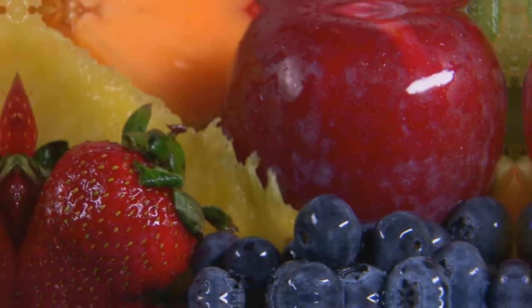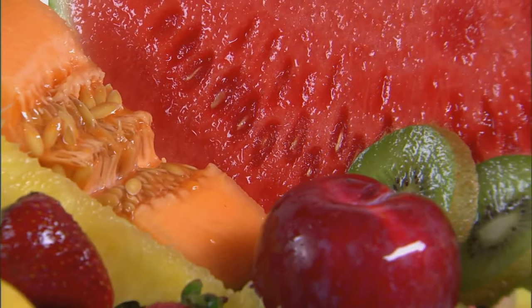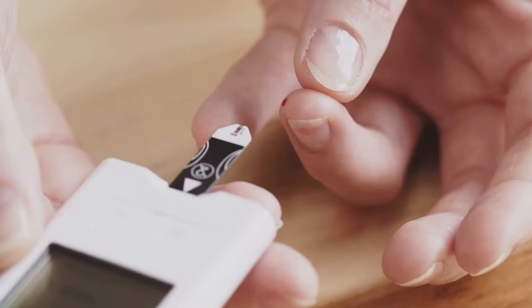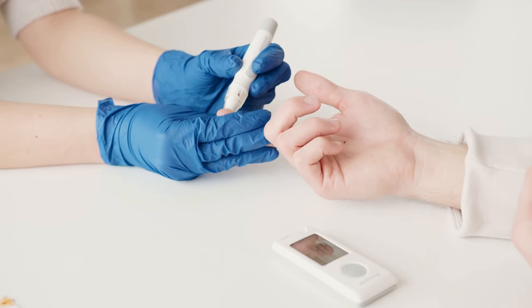Fruit Facts for Diabetics: the good, the bad and the sugar. Think all fruits are good for you? Think again. Some fruits can be a diabetic's worst enemy. Stick around to discover which fruits can actually help you manage your blood sugar and which ones to avoid.